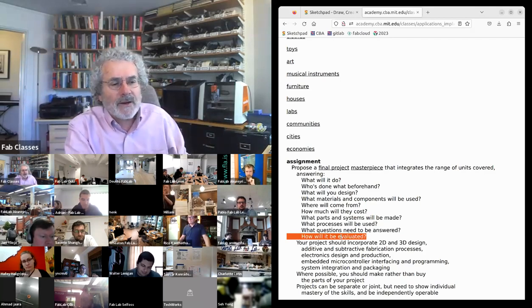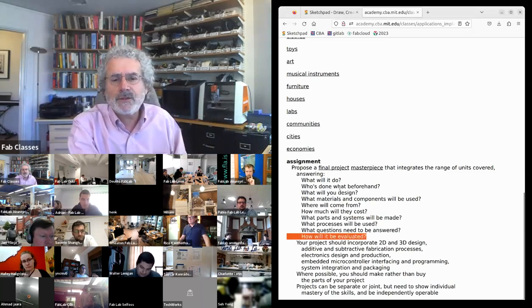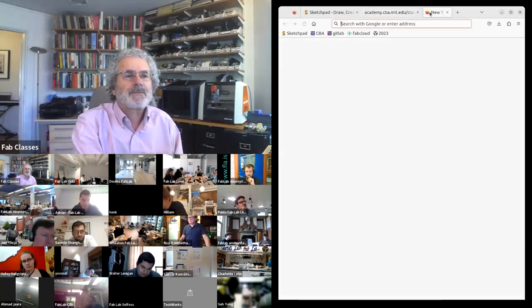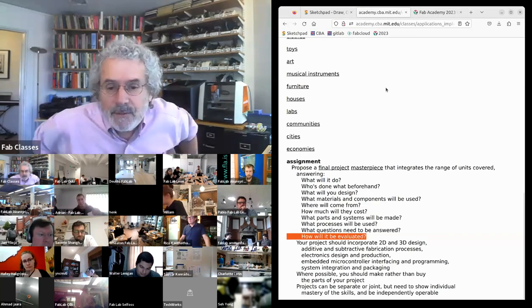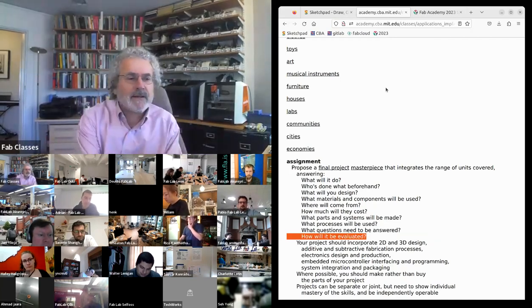One more thing you should do this week: make a detailed schedule between now and finishing. We're going to have four sessions for the final presentations and you really need a day-by-day schedule to be able to finish on time. Make a detailed planning schedule.